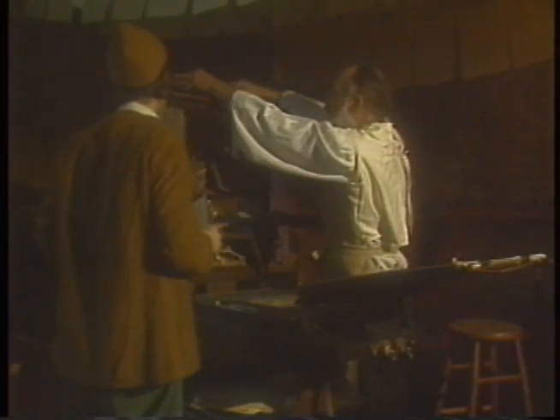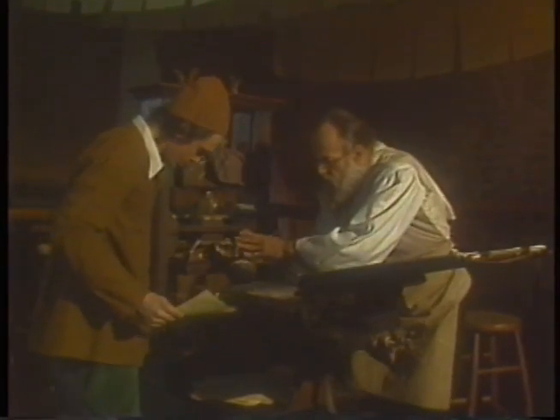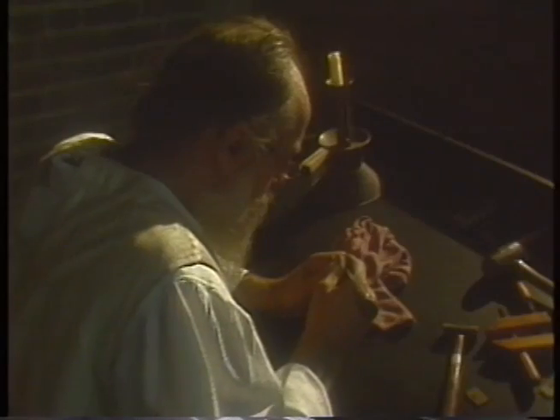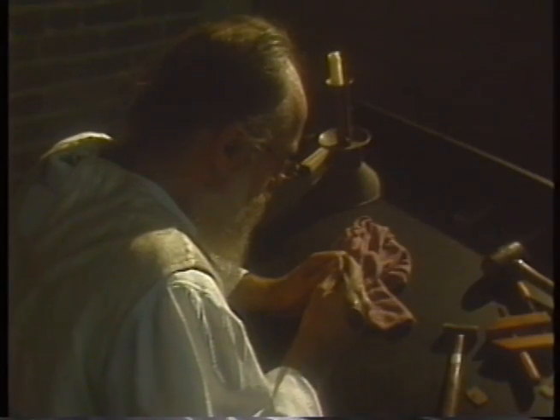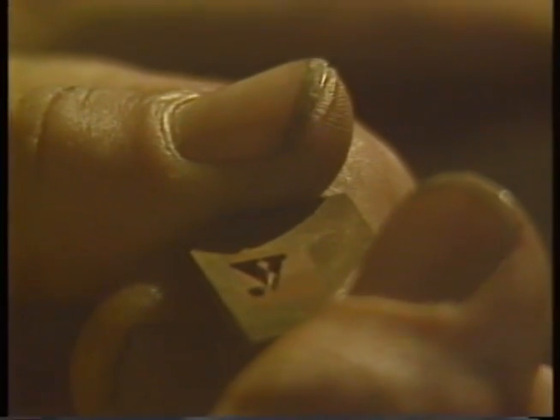G.M. Battista Bodoni, for example, was certainly one of the premier high technologists of the 18th century. Bodoni meticulously created the tools to set alphabets in type, guiding the most advanced technologies of his time with the painstakingly honed skills of his eyes, hands, and mind.